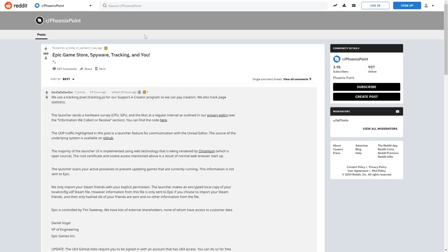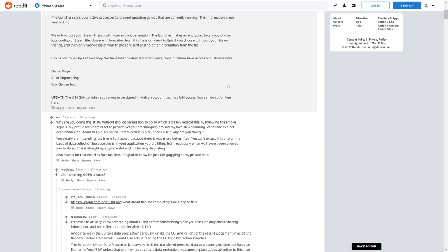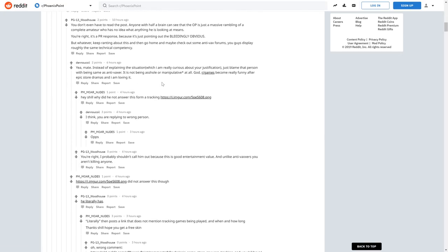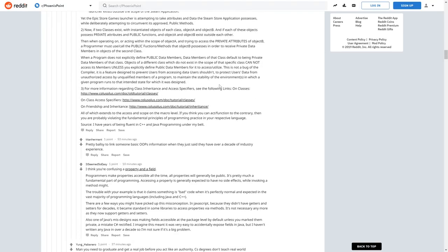Epic's public response is that they're not actually using any of that data. Their argument for the Steam stuff is that they have a Steam friend importer. But the way the Steam profile system works on your local computer, you don't need to access files about what games I own or how long I've played them. The friends list is an open API — publicly available — so you don't need those files at all.